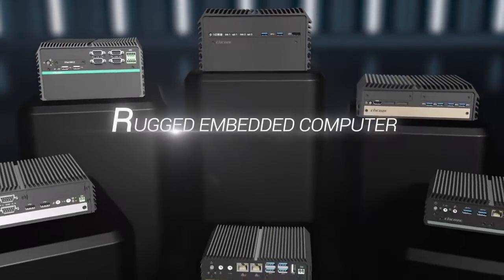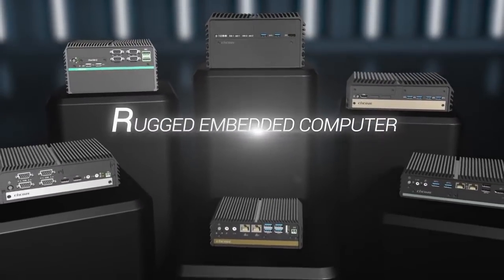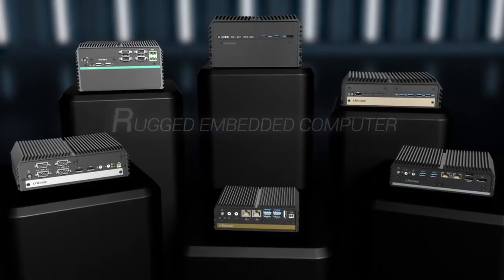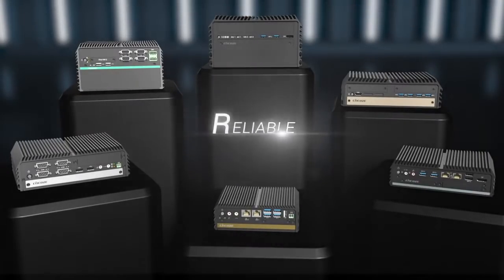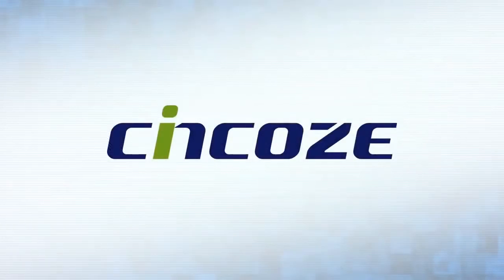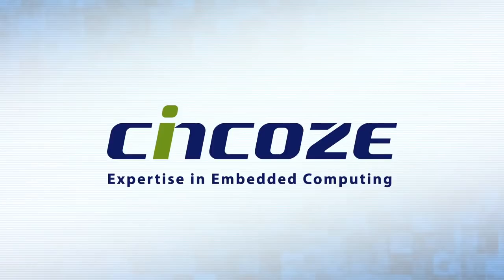Listening to the perspective of market demands, Synco's rugged embedded computers provide customers the best product solutions which are rugged, reliable, and application-driven. Synco — expertise in embedded computing.